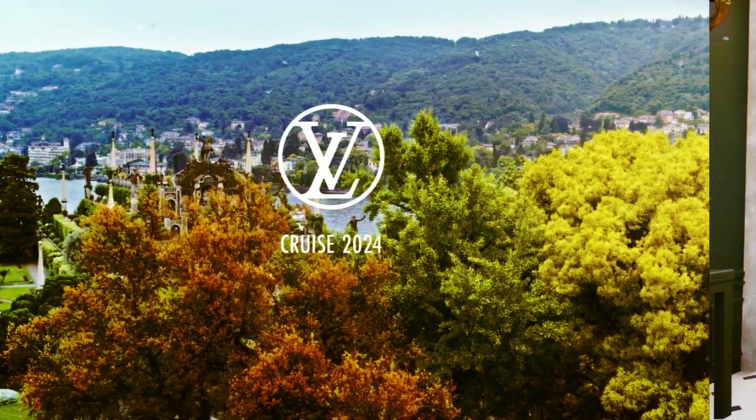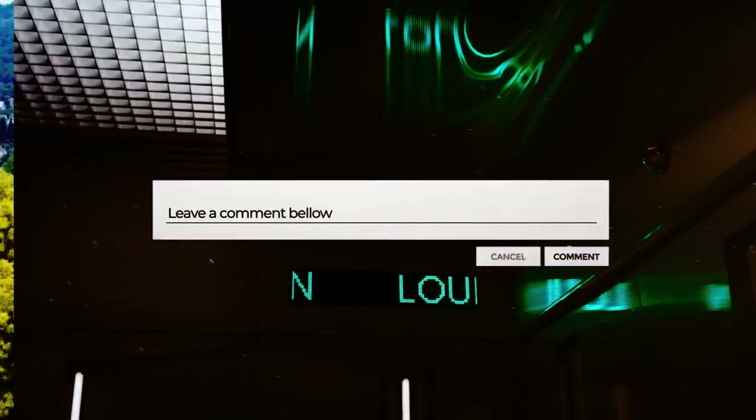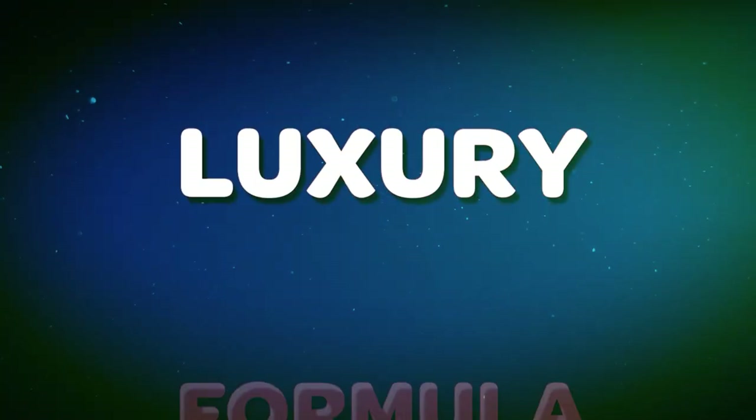Which of these bags is your favorite? Leave a comment below to let us know. Don't forget to like, share, and subscribe to this channel. Also, please click the notification bell for more updated videos like this. See you in the next video! This has been Luxury Formula.